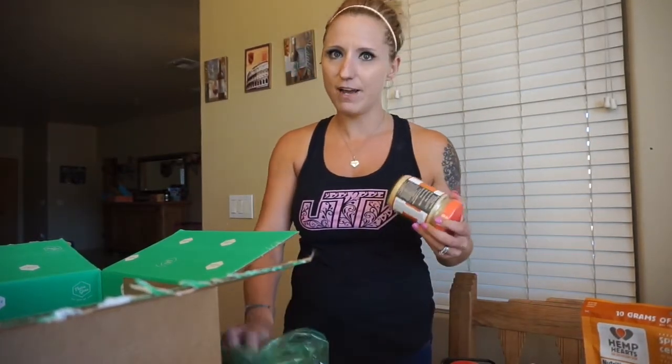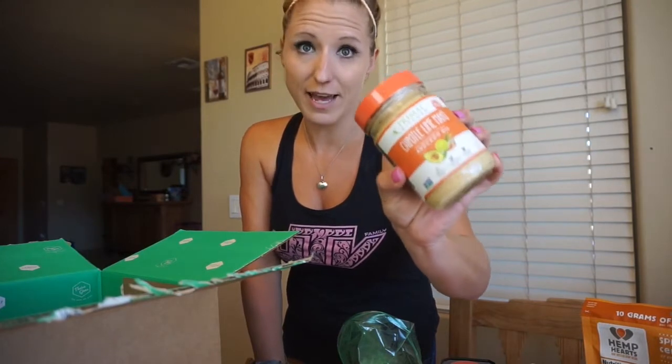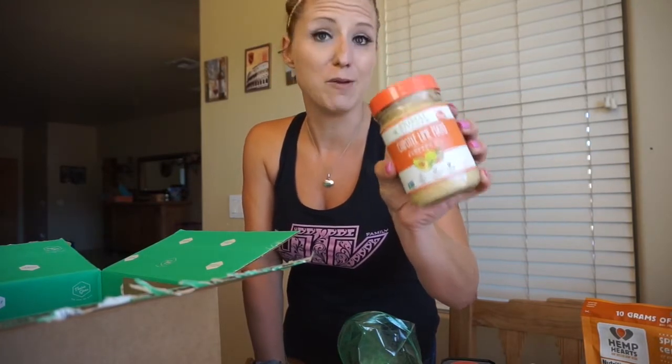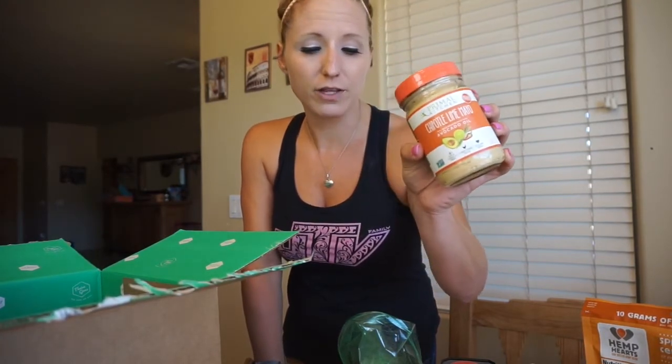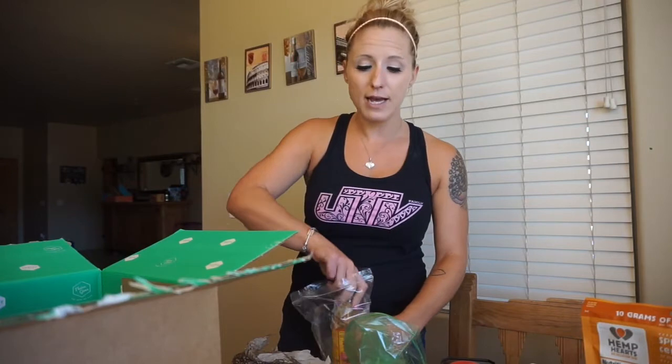This is my favorite — Primal Kitchen chipotle lime mayo. It's made with avocado oil. This stuff is amazing — I put it on everything. I would literally dip my pork rinds in this. So try that out if you decide to place an order. I'll put a link below where you can get a percentage off — I believe it's 35% off your first Thrive order. Click on the link below and you can order through there.